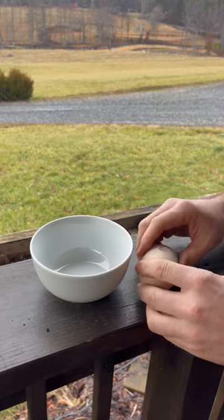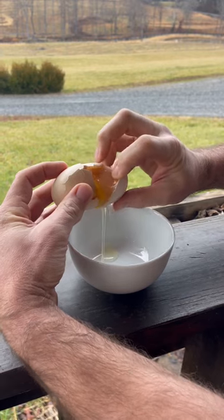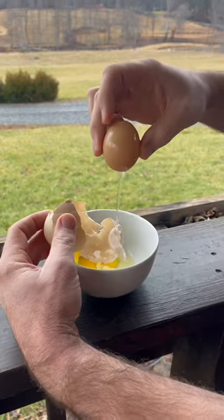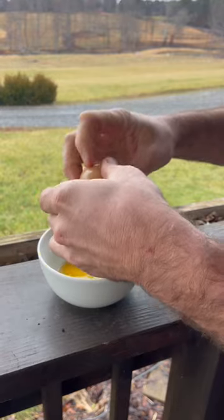Cracking. Oh yeah, another egg right inside there. Have you ever seen that? Let's see what's inside the second egg. Another egg.